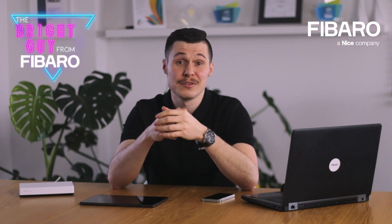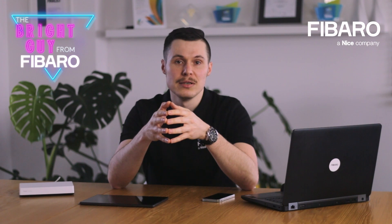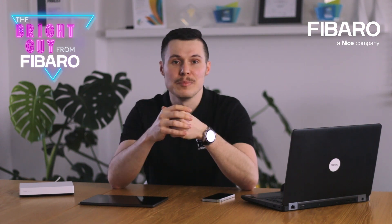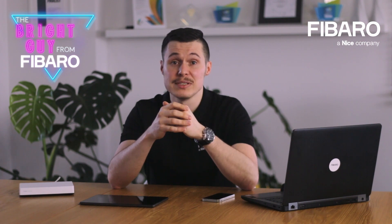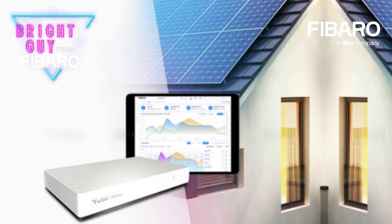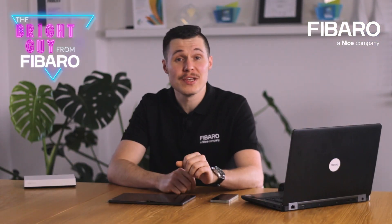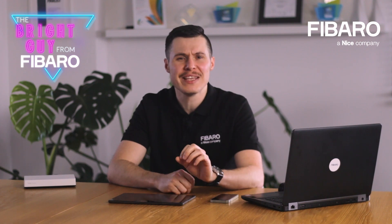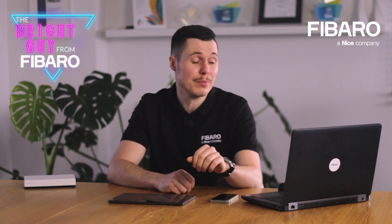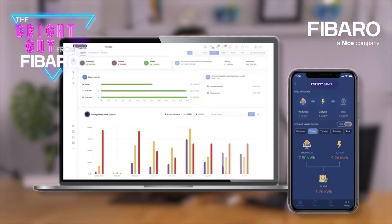It wouldn't be a user-friendly approach if you were to calculate this on your own. This is where smart energy management in the form of the energy panel comes into action. The energy panel is a built-in feature of UB Home and Home Center Gateways, one that you can easily access through the browser user interface or our dedicated mobile app that supports tablets and mobile phones.